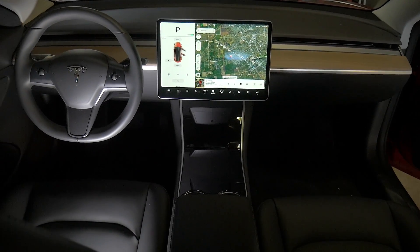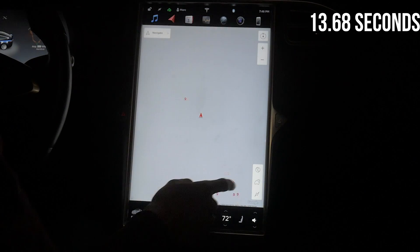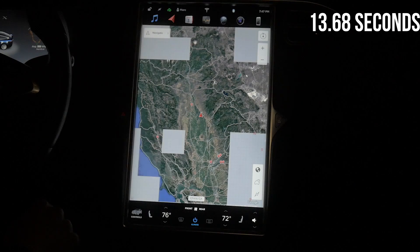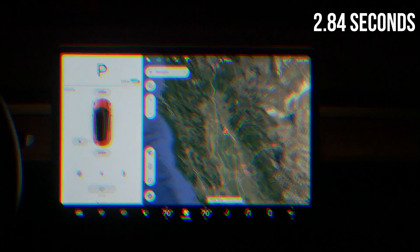To show the difference, here is a test of each program and its speed in each car. First is navigation, zooming out and loading satellite view. The Model X and S lag very significantly on this, while the Model 3 is almost instantaneous on loading maps. It is a massive improvement and the Model 3 is 4.82 times faster in this area.